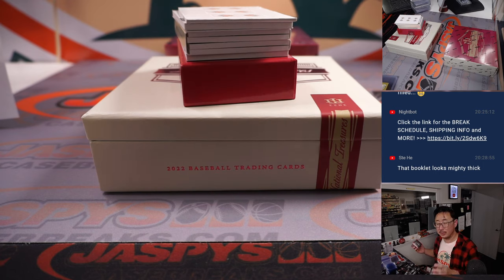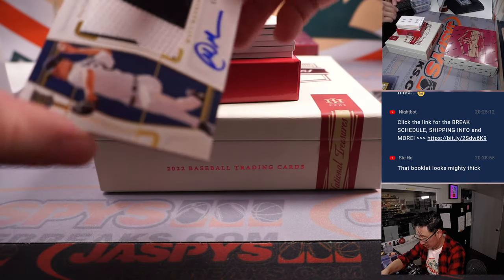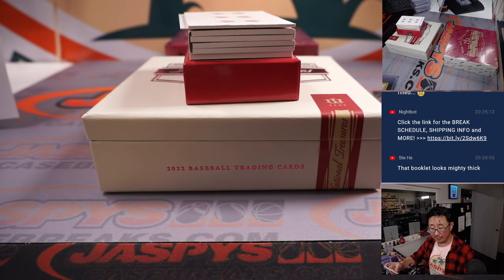Quentin Byfield's first goal this season. Kings up 2-1 on the San Jose Sharks. 49 out of 49, Matt Manning. Two color patch and autograph, RPA for the Tigers. Fred, tiger uppercut.